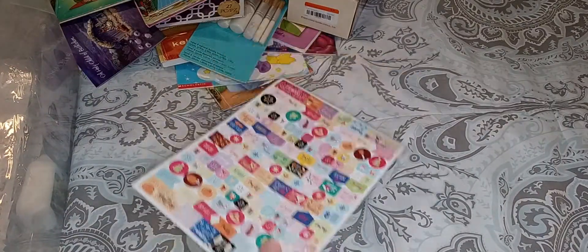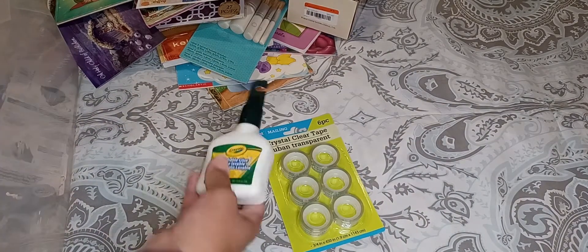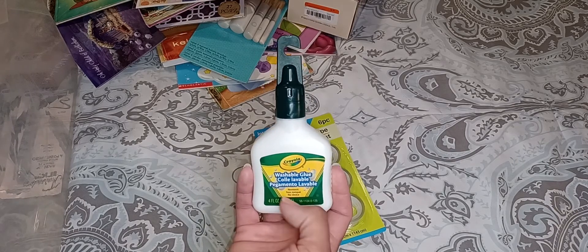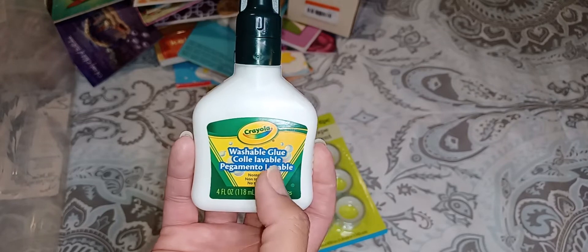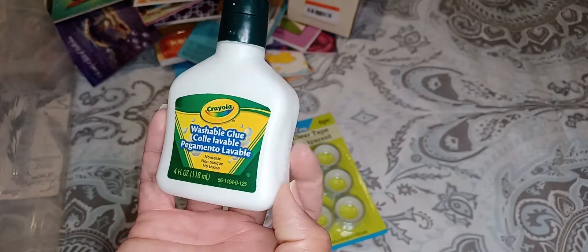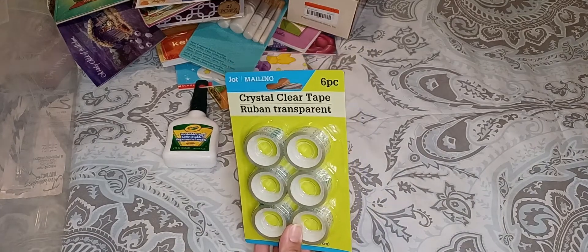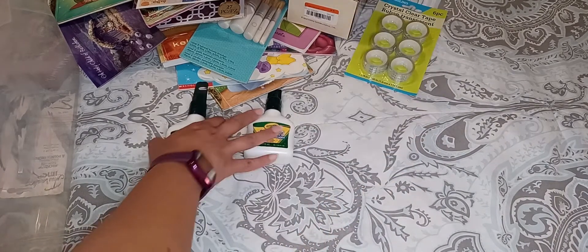I also grabbed some tape from the Dollar Tree. And then I grabbed some glue — I used to get their Beacon poster board glue but I haven't seen it in a while. I wanted more glue because I'm going to be working on some journals, so I tried this one and it works really well. If you see this at your Dollar Tree, it's a four-ounce bottle for $1.25. I got two of these. I also grabbed some tape — it wasn't the tape I wanted but it's the only one my store had.